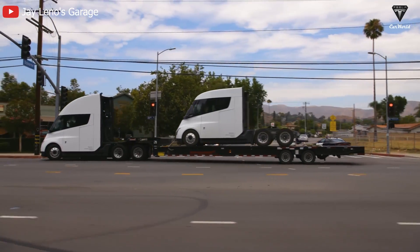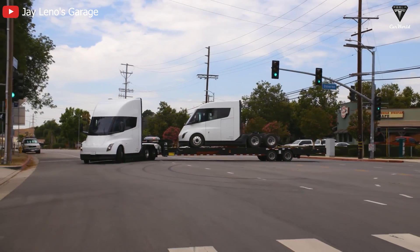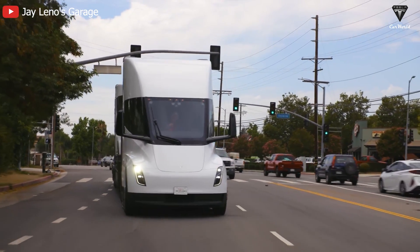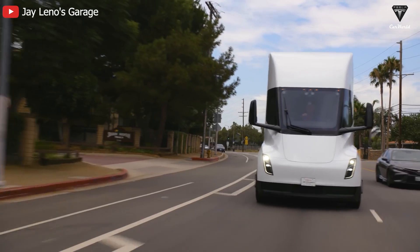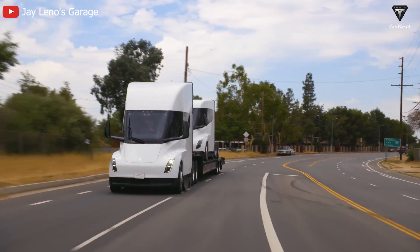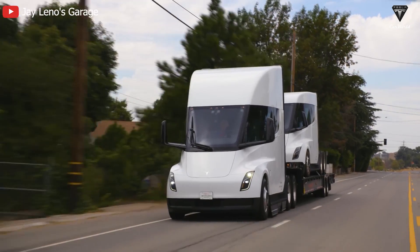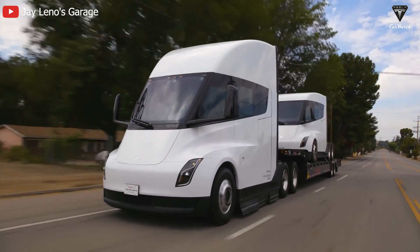Regarding the Tesla Semi, Tesla's Senior Director of Truck Engineering Dan Priestley previously noted that electric vehicle manufacturers have been using the Tesla Semi as part of their operations for several years. He pointed out that the Tesla Semi fleet has transported over 20,000 battery packs from Giga Nevada to the Fremont factory, running the same routes and carrying the same payload as the company's conventional diesel trucks, but with lower operating costs. In the fierce competition of the heavy-duty electric truck market, maintaining secrecy about the price of the Tesla Semi could indeed be a smart strategy to sustain its leading position.